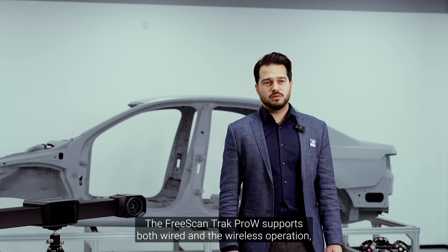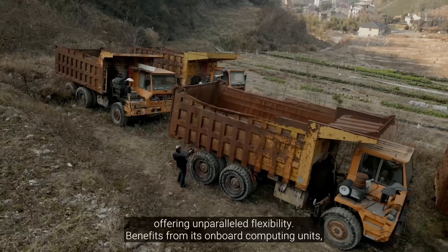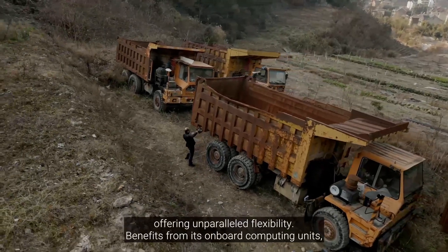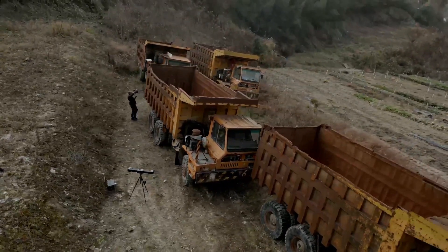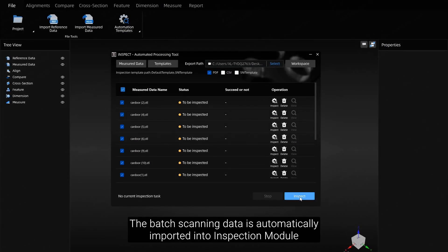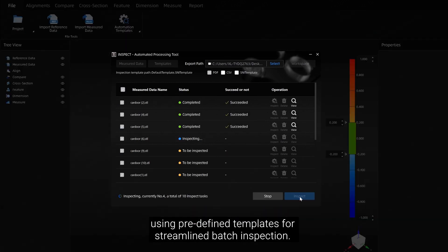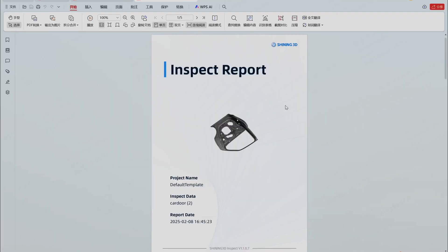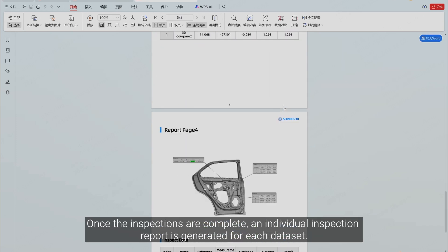The FreeScan Track Pro W supports both wired and wireless operation, offering unparalleled flexibility. Its onboard computing units deliver unmatched data acquisition efficiency. Batch scanning data is automatically imported into the inspection module using predefined templates for streamlined batch inspection, and once inspections are complete, an individual inspection report is generated for each dataset.